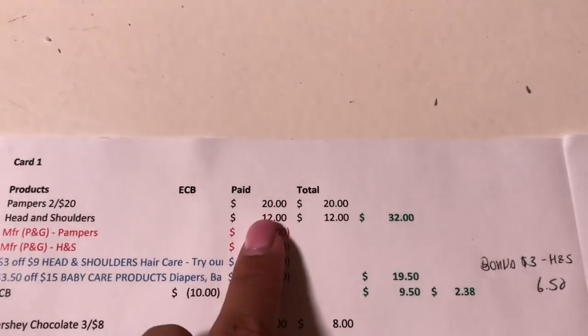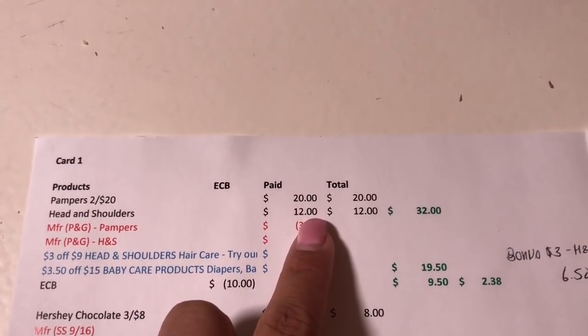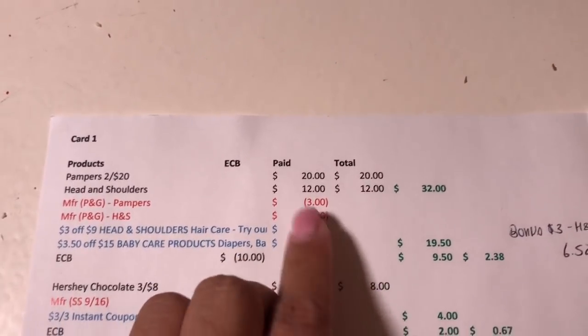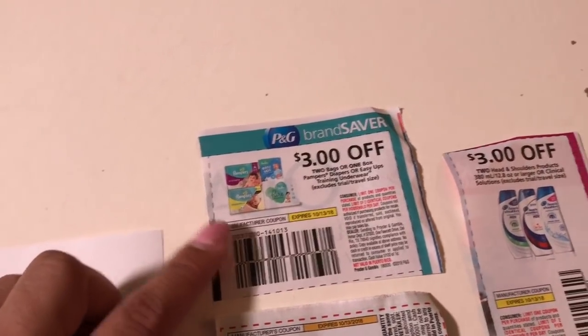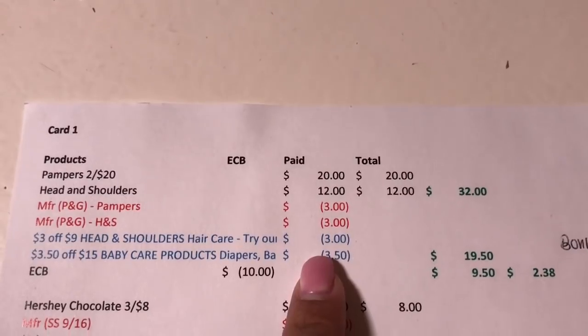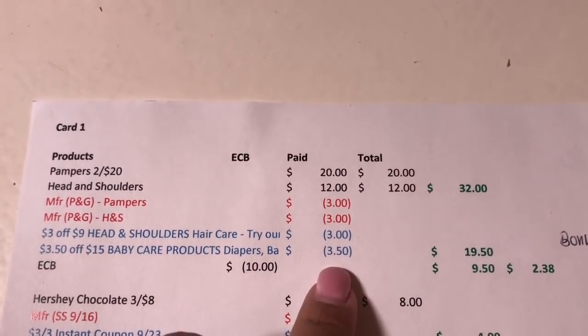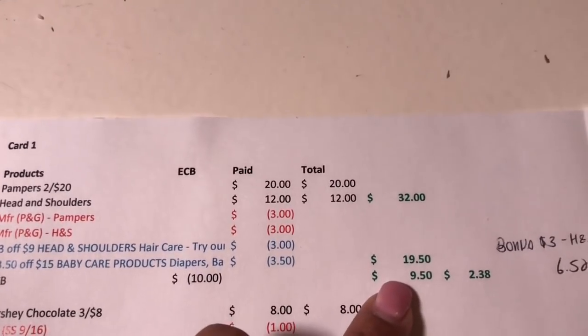The first deal is the P&G spend $30 get $10 back. The Pampers are 2 for $20 and the Head & Shoulders are 2 for $12, so it comes to $32. I had a $3 coupon on the Pampers from P&G, a $2 off 3 Head & Shoulders coupon from P&G, a $3 off $9 Head & Shoulders CRT, and a $3.50 off $15 baby care CRT. It came to $19.50, and I got the $10 back, so I was expecting to pay $9.50.